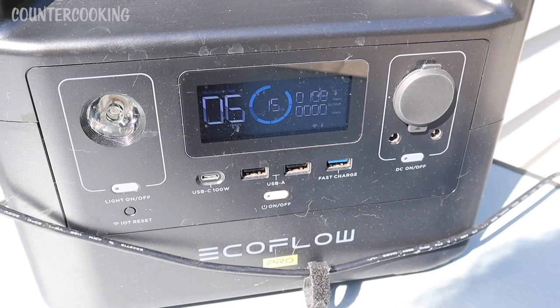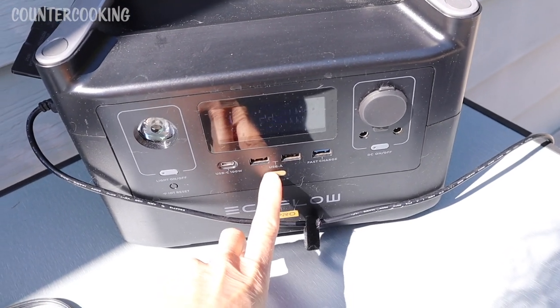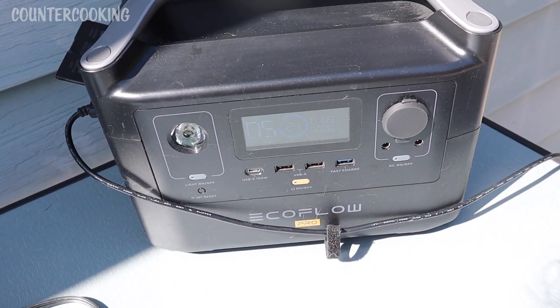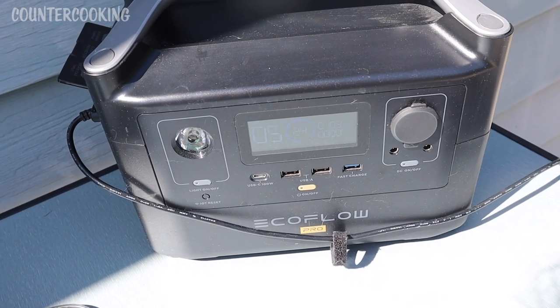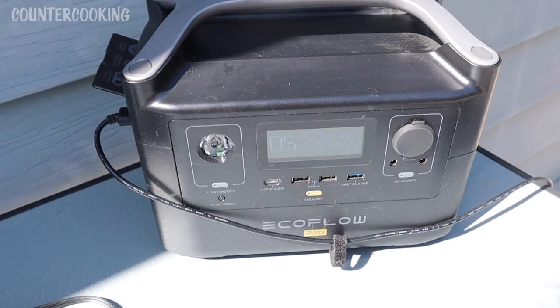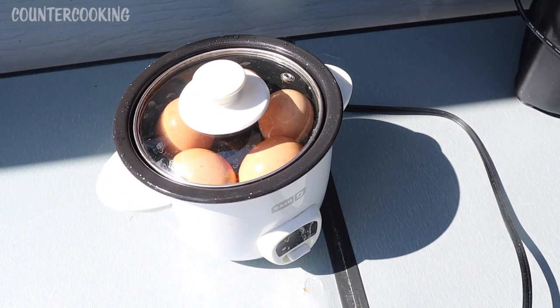It has been one hour. We're now pulling 108 watts of input and we are at 15% of the capacity of the unit. It is 9:54 a.m. and we're at 24% on the EcoFlow, with the solar panels pulling in 109 watts. I need to tilt them a little bit because the sun has definitely moved in the sky.